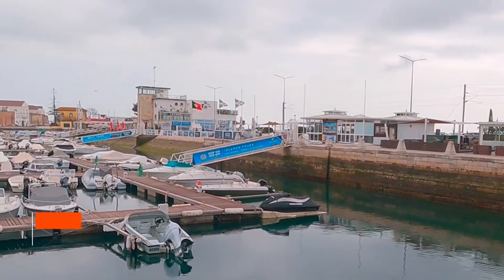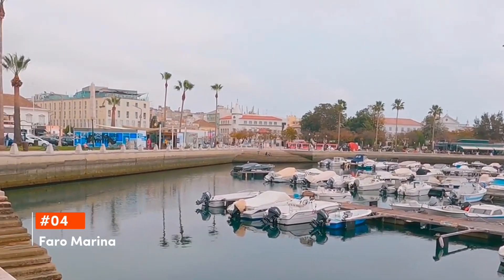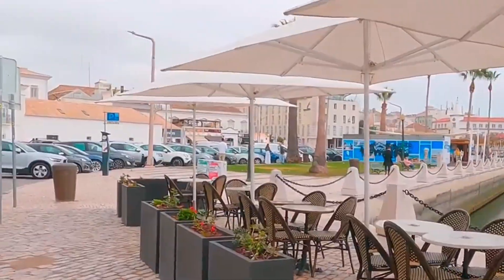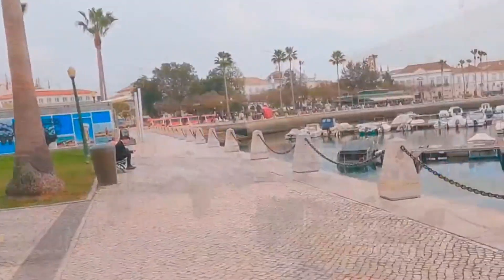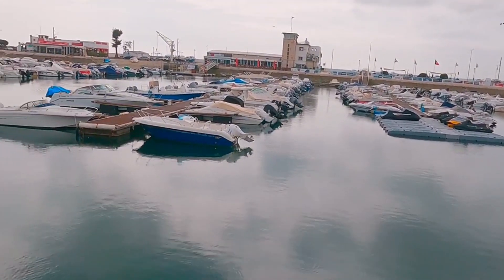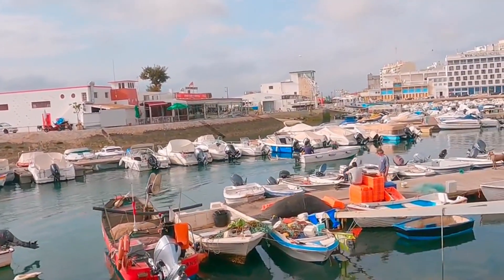Securing the fourth spot is Faro Marina. Nestled against the backdrop of the city's historic walls, Faro Marina is a bustling hub of activity. Here, visitors can watch boats glide by, indulge in waterfront dining, or set off on boat tours exploring the nearby Ria Formosa Natural Park and its islands.